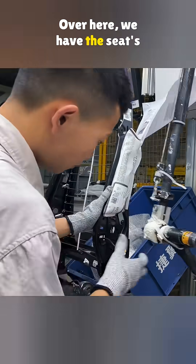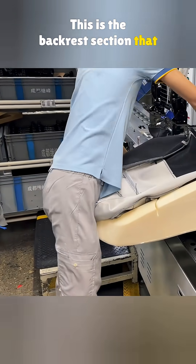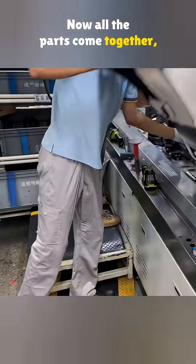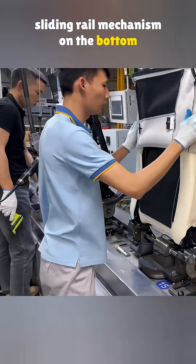Over here, we have the seat's internal frame — this is the backrest section. That also gets matched up with the foam and outer material. Now all the parts come together, and next up they attach the sliding rail mechanism on the bottom of the seat.